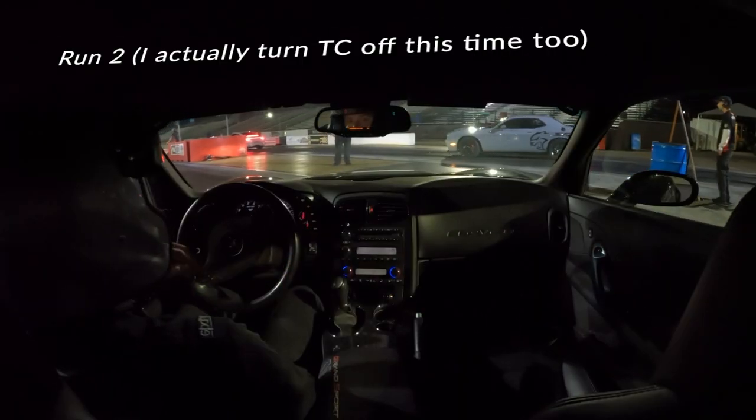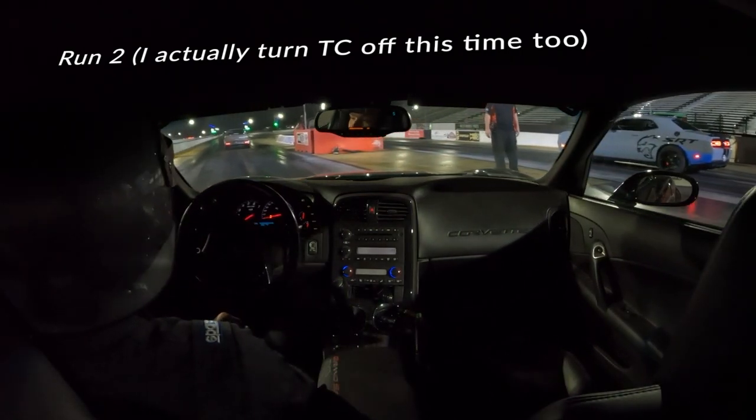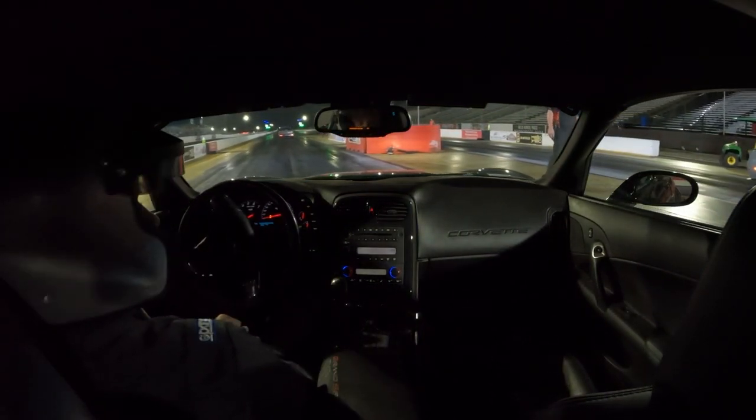Oh my god, the car stalled! That's the most embarrassing thing that's ever happened to me in my life. Alright boys, traction control is confirmed off this time, so we're not going to go through any of that.